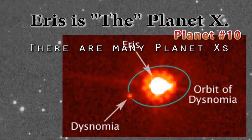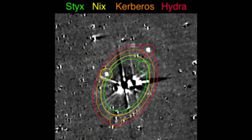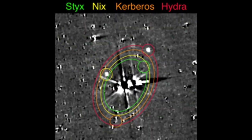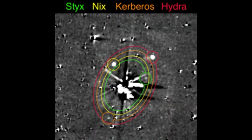So that's Pluto — the planet, comet, dwarf planet, planetoid — and these are its four moons: Styx, Nix, Kerberos, and Hydra. We're looking at New Horizons' first photographs.